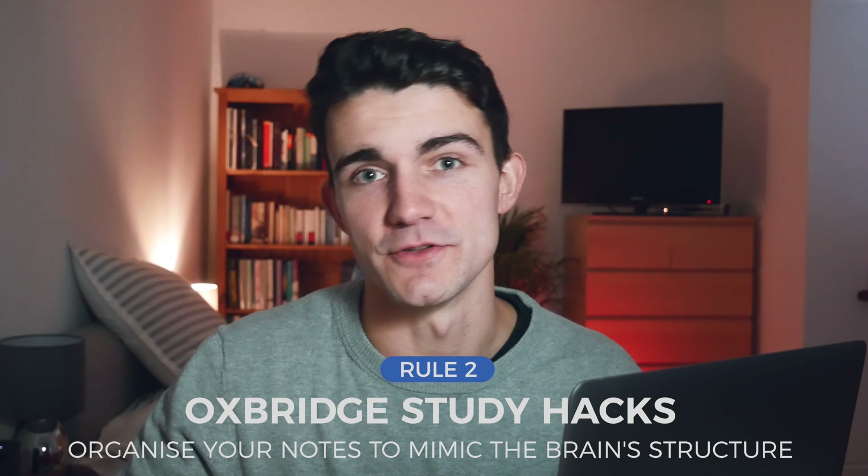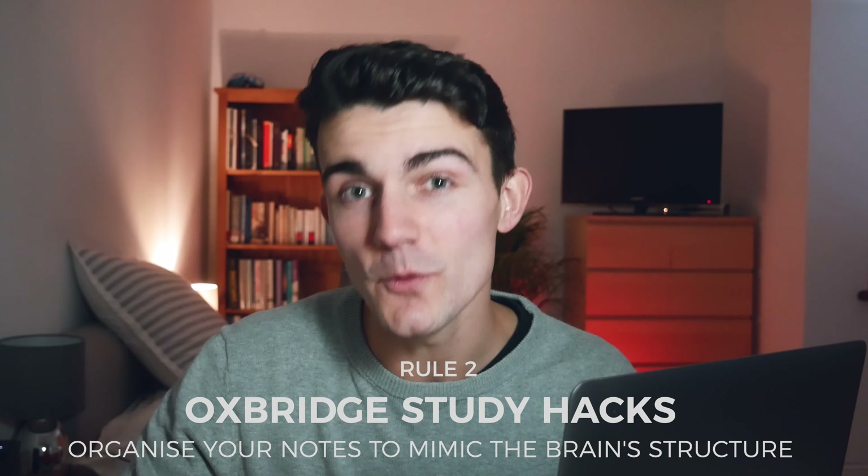Hey guys, welcome back to the channel, and if you're new here, I'm Liam, a Cambridge graduate and current London law student. This is rule two in my Oxbridge students study hack series, inspired by a book I co-authored with a group of Oxford and Cambridge students.